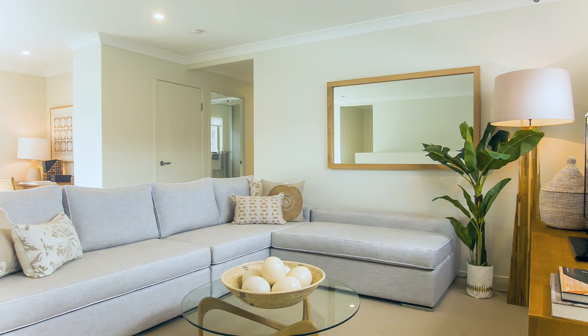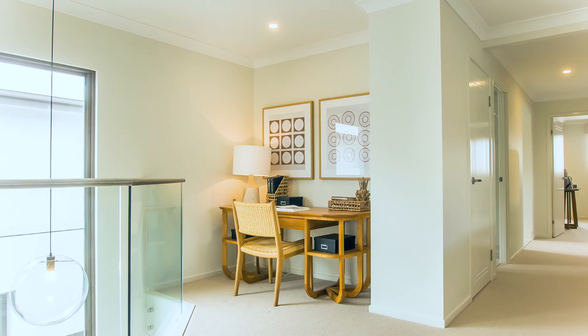Upstairs you are welcomed into the lounge area, which features a study nook next to the large void that opens up this space.